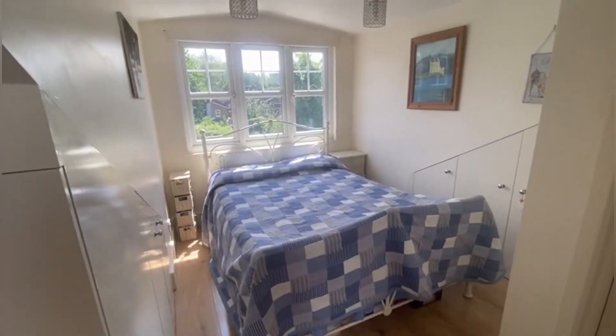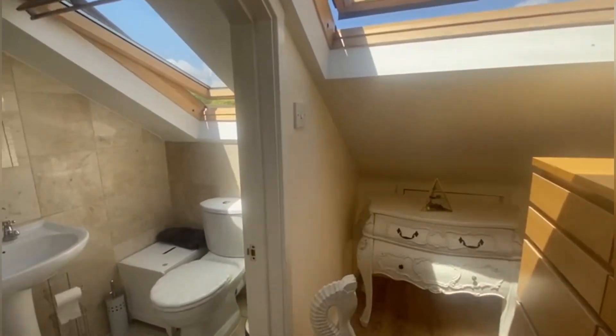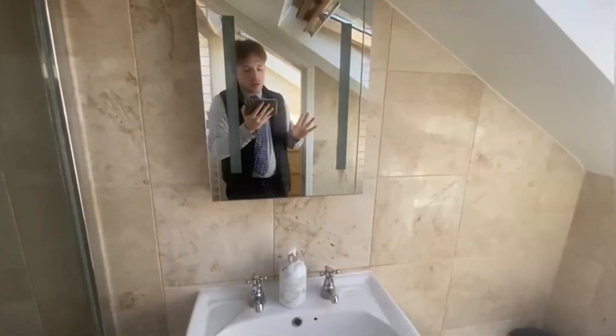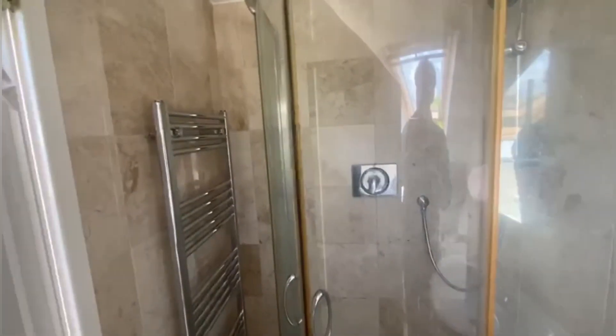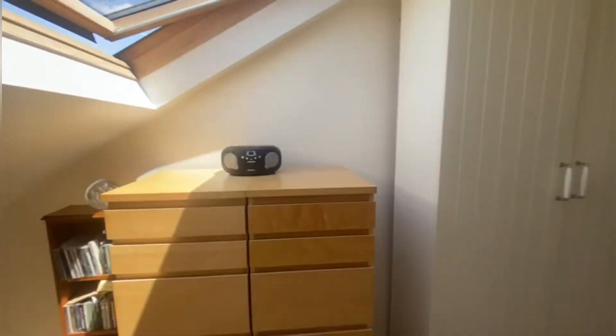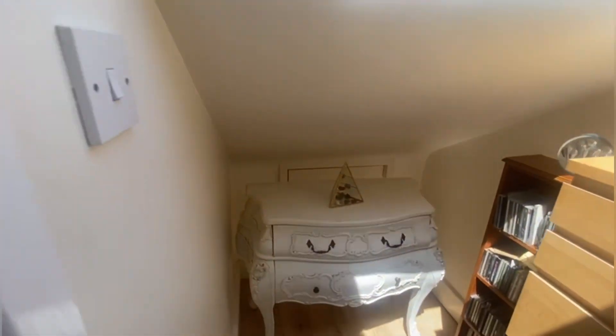Here is the loft conversion bedroom — super light. You've got a beautiful big Velux window here which just lets in a ton of light always. Same thing with the bathroom — really nice tiles in here actually. Not a brand new bathroom, but it's still in really, really good condition. They spent really good money on good tiles and it's held up really well. There's also some more storage just behind that, just some drawers there.